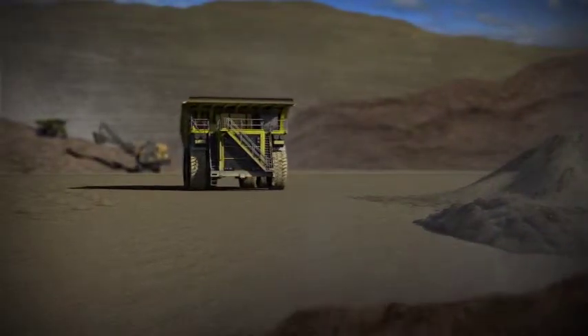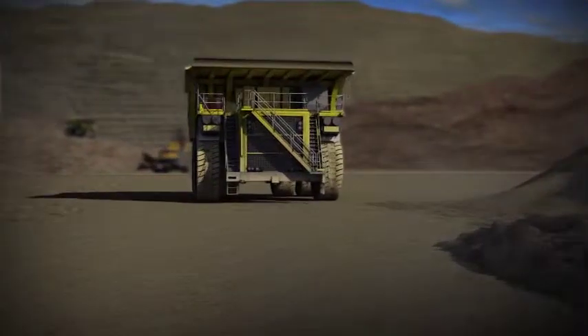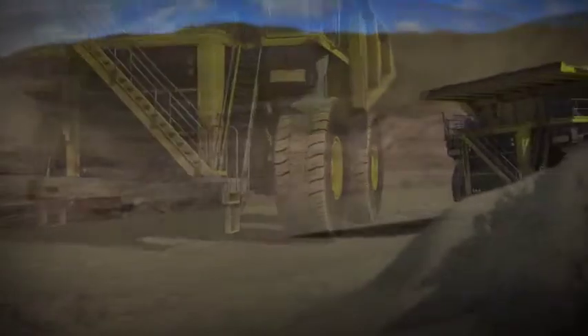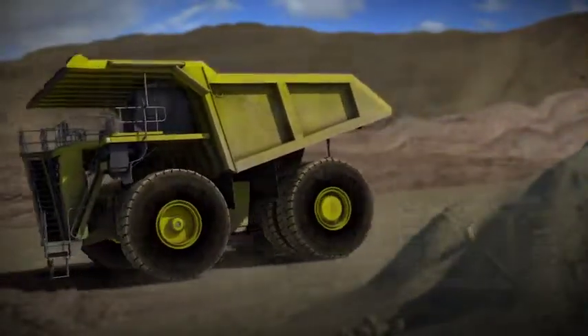Your business depends on your equipment performing effectively, and protecting that investment is critical to your bottom line. The protection of your business has to be proven, cost-effective, and versatile to address your equipment needs.